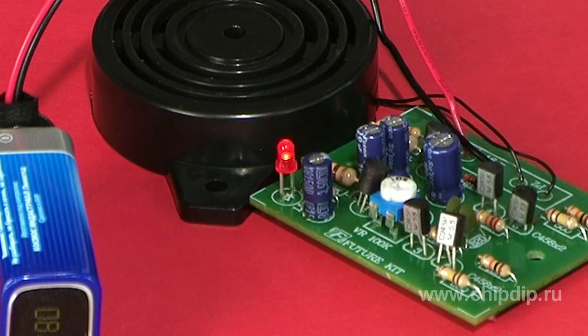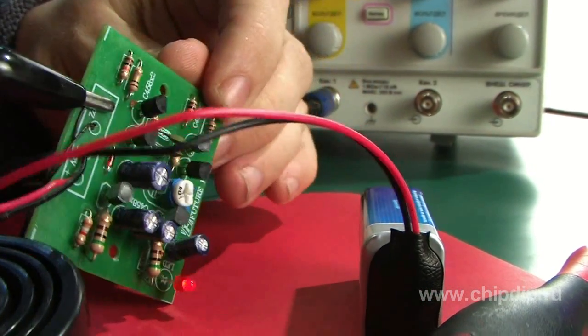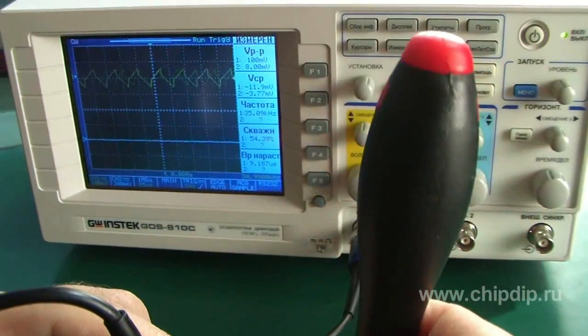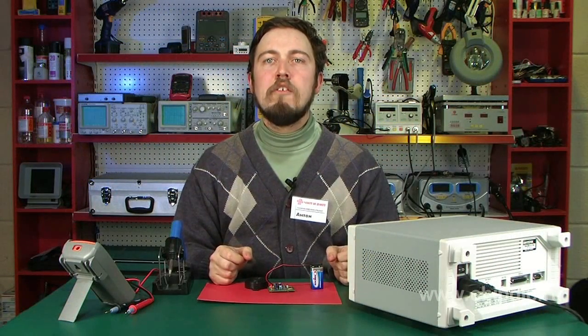Let's try to hear the generated signal, and after that measure the signal with an oscillograph and frequency meter. It is obvious they record a signal, though we can't hear it. Using the ultrasound generator, you can get rid of these so-called unwanted neighbors and ensure your own safety.